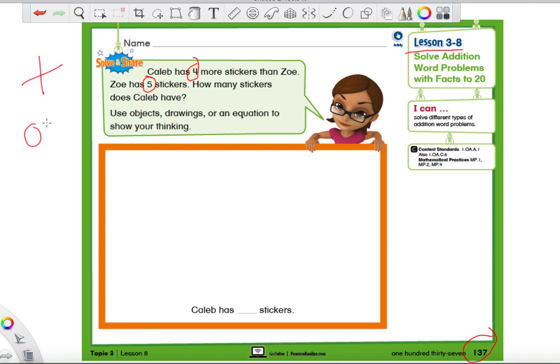Before I do that, I want you guys to try to think: what do you think we're going to be doing to solve this problem? Are we going to use a plus sign or a minus sign — are we going to add or subtract? Take a guess and just point to whichever one. Now let's go back and read the first sentence: 'Caleb has four more stickers than Zoe.' It's not the word Caleb, it's not stickers — it's the special word right next to the number four: it's the word 'more.'